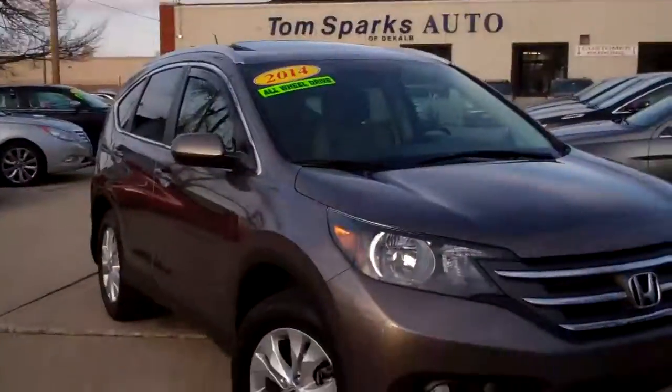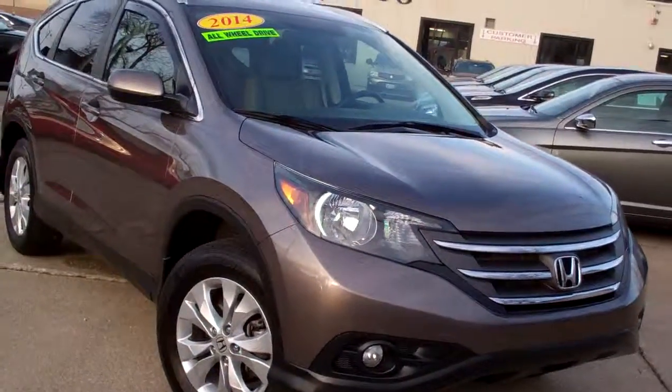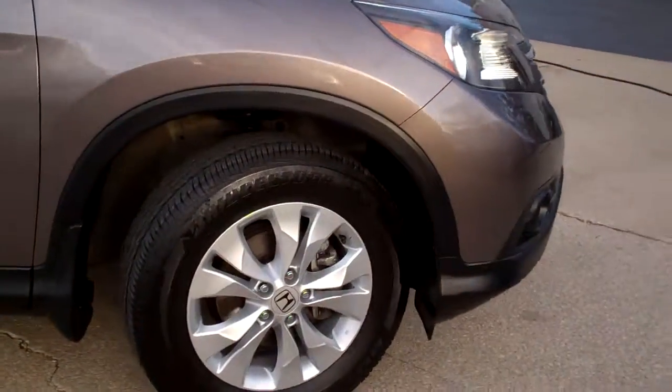Brad Mayo, Tom Sparks Auto, Decalville, Illinois. Hey, got a nice one for you. Got a 2014 Honda CR-V EXL, all-wheel drive.